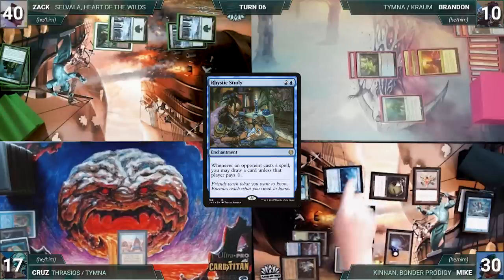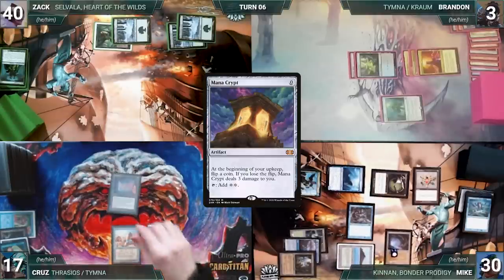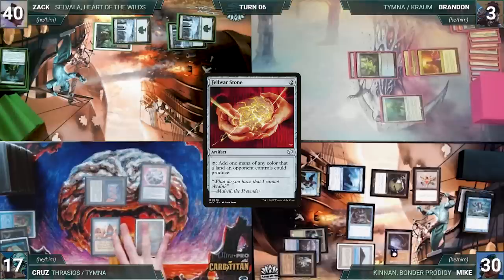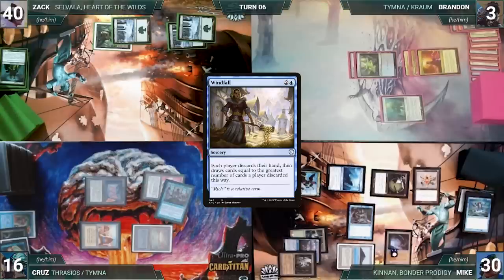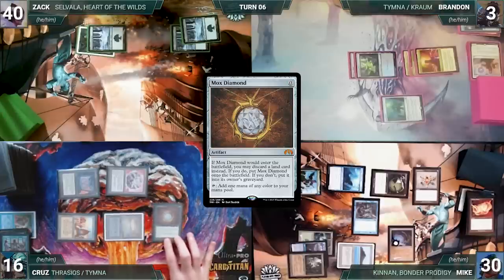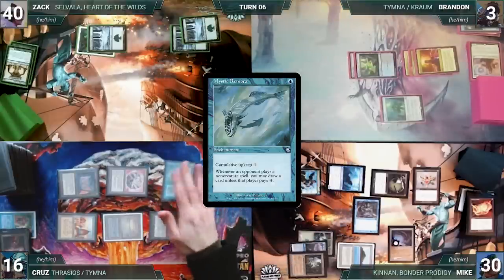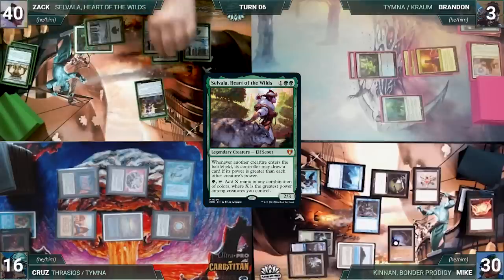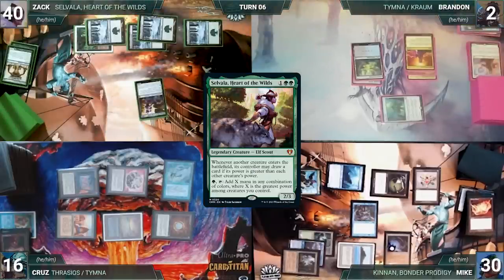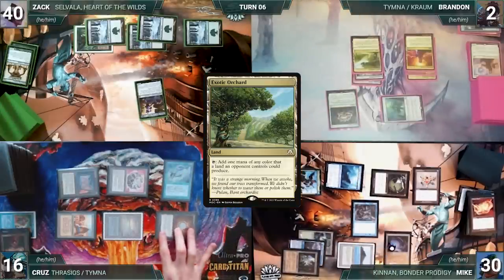Mike draws and plays Ancient Tomb, taps it to recast Cannon, casts Mystic Remora, attacks Brandon with Nezahal — Brandon takes it. Mike gives the turn to Cruise. Cruise draws, replays Underground Sea, casts Mana Crypt — Mystic Remora and Nezahal trigger, Mike draws two. Cruise casts Felwar Stone — Mike draws two again. He taps City of Brass to cast Windfall, triggering Nezahal and Mystic Remora. Mike draws from Nezahal and declines from Remora. Windfall resolves — each player discards their hand and draws seven. Cruise casts Mox Diamond — Mike draws two through Nezahal and Mystic Remora; Diamond resolves and Cruise discards a Scalding Tarn. Cruise casts Mystic Remora — Mike draws two again.